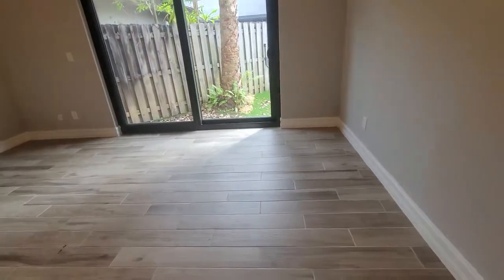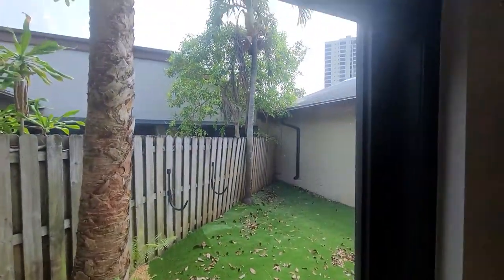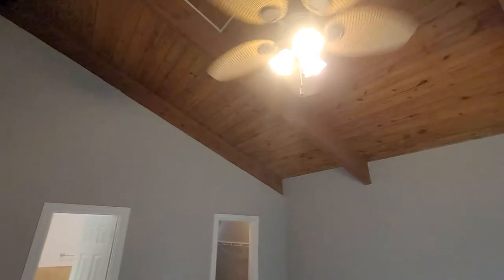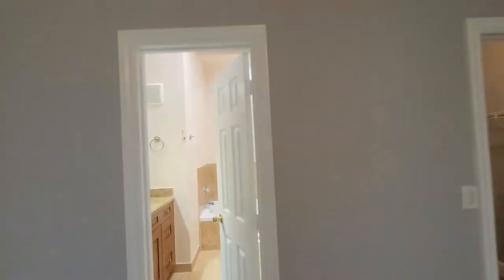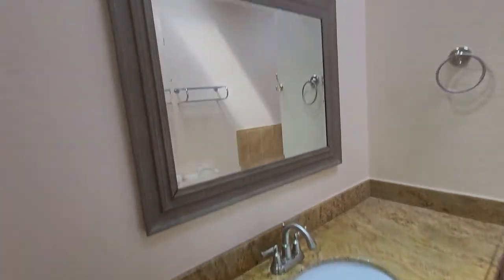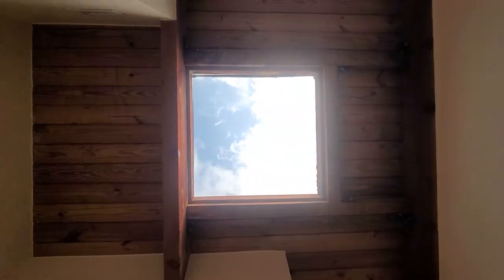They did new flooring also. You have the access here — you'll probably need to put some blinds. They have the ceiling and the master bathroom here. It has natural light, which is interesting.